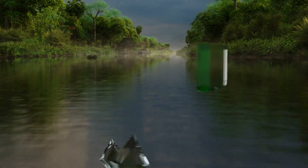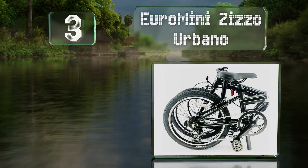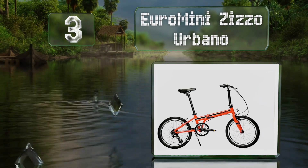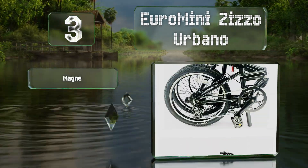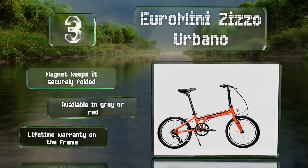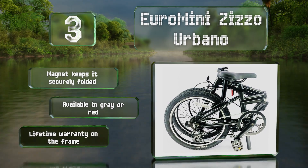Nearing the top of our list at number three, with a gear shifting mechanism that functions as smoothly as its dependable brakes, the Euro Mini Zizo Urbano offers a safe and easy ride. Adjustable stems on the seat and handlebars make it comfortable for short and tall riders alike. A magnet keeps it securely folded, and it's available in gray or red. It's backed by a lifetime warranty on the frame.